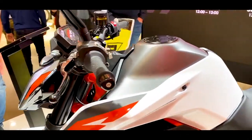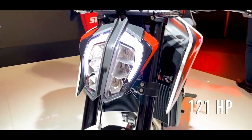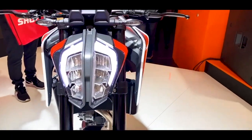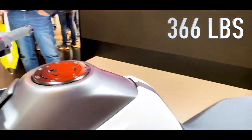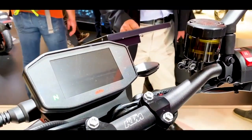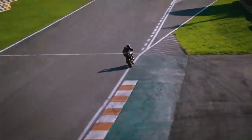The 890 Duke R uses an upgraded 790 parallel twin, now making 121 horsepower — that's 15 more than the previous 790 — and yet the 890 weighs almost 7 pounds less at a dry weight of 366 pounds. The seat height is 834 millimeters, and the new Duke has a fuel capacity of 14 liters.